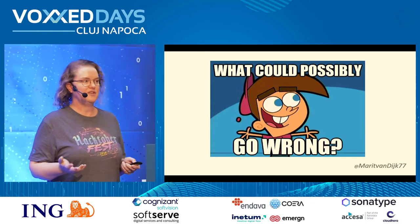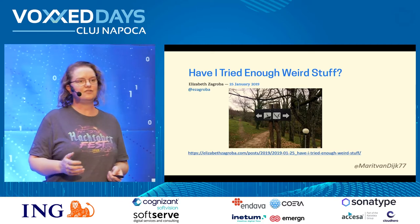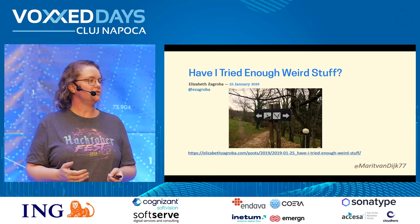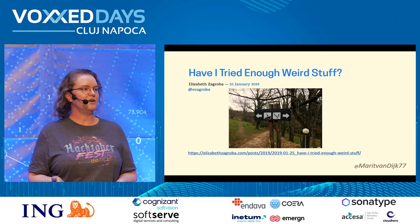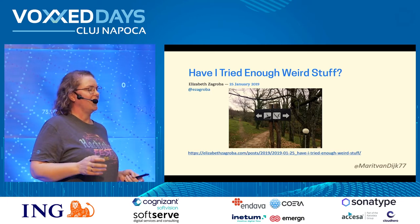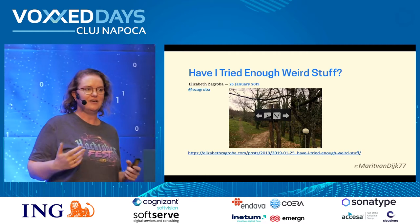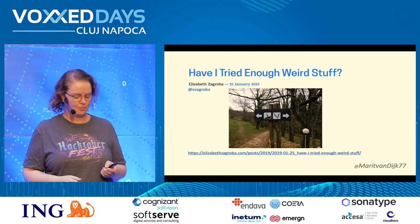I have a lot of tester friends and I'm going to share some of their information. This is one — Elisabeth Segroba, who lives in the Netherlands. She wrote a blog post called 'Have I Tried Enough Weird Stuff? The Answer Is Always No.' She has lots of suggestions on testing ideas. I'll share some ideas from this blog post as well.